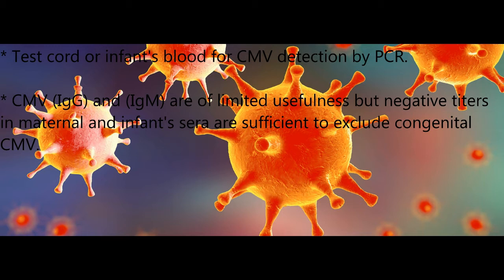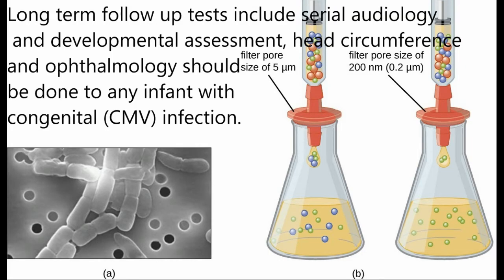Test the infant's blood for cytomegalovirus detection by PCR. Cytomegalovirus immunoglobulin G and immunoglobulin M are of limited usefulness, but negative titers in maternal and infant's sera are sufficient to exclude congenital cytomegalovirus.